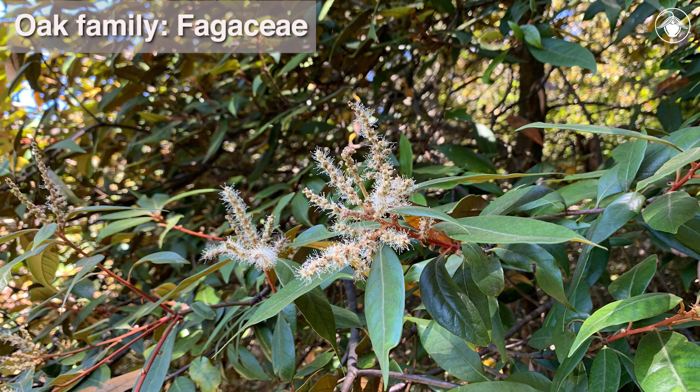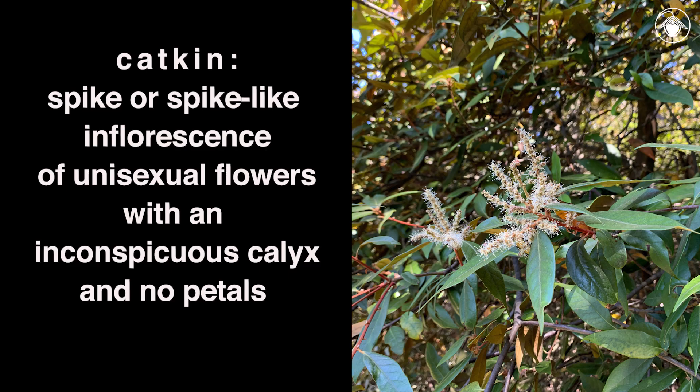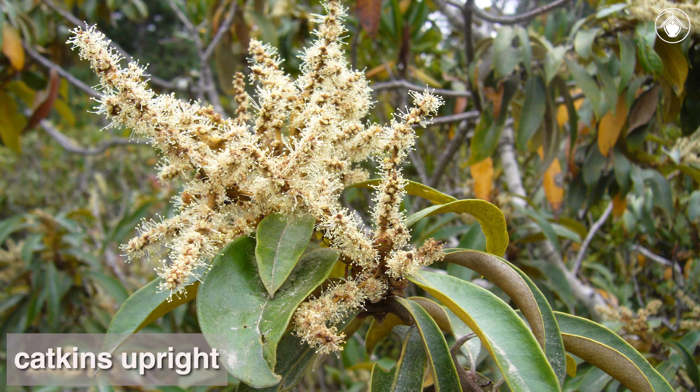Like all members of the Fagaceae family, the staminate or male flowers are in catkins — a spike or spike-like inflorescence of unisexual flowers with an inconspicuous calyx and no petals. In Chrysolepus chrysophila, the male catkins are upright and are produced between June and September.